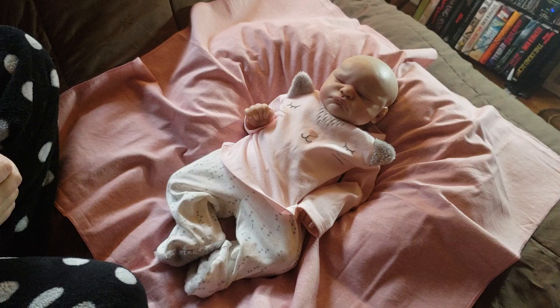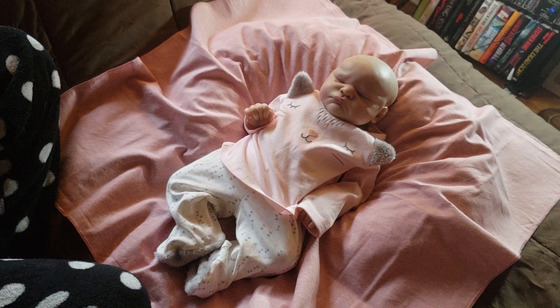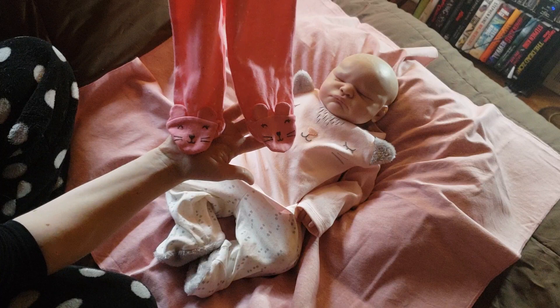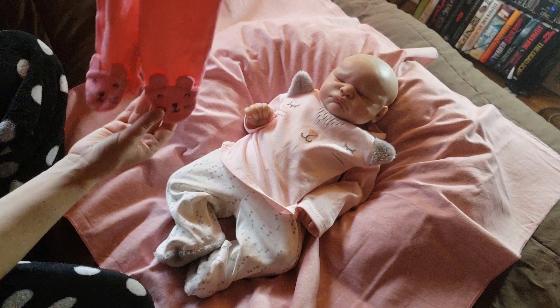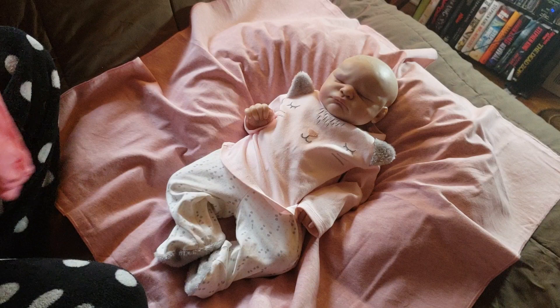I'm going to be changing her into this Carter's three-month outfit. It says 'Daddy's Sweetheart,' and these cute pants with the little — I think they're supposed to be mice. It came with the outfit so it definitely is supposed to go together, but one of the things that has always bothered me — kind of silly — is the animals on the feet and then the butterflies on the onesie. I never could figure that out, but it's cute either way.